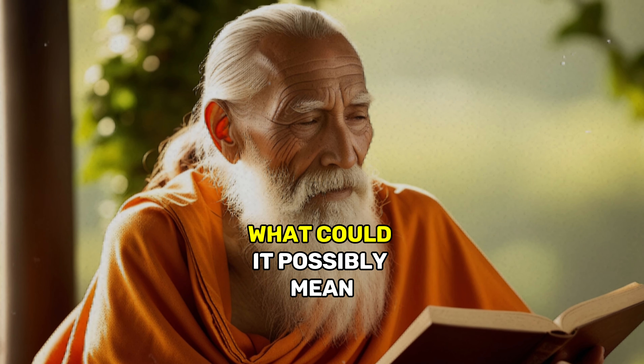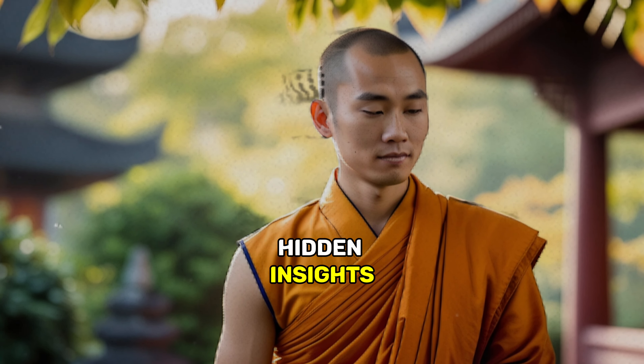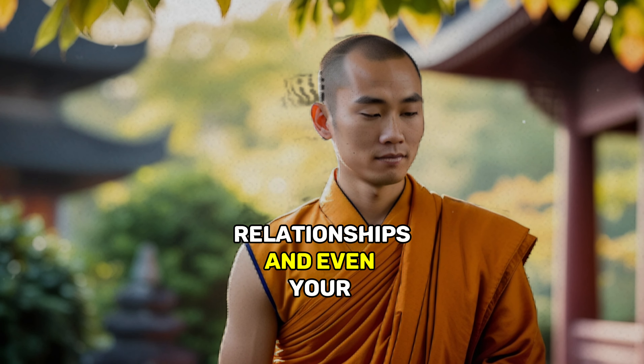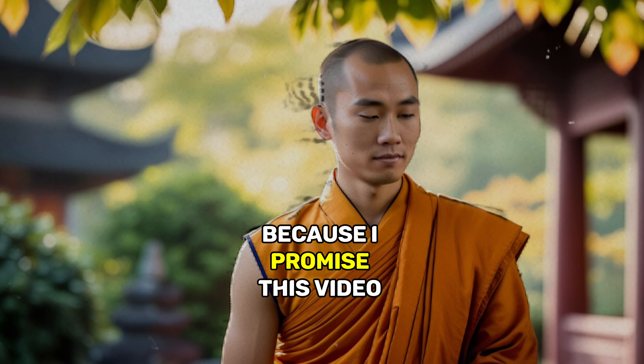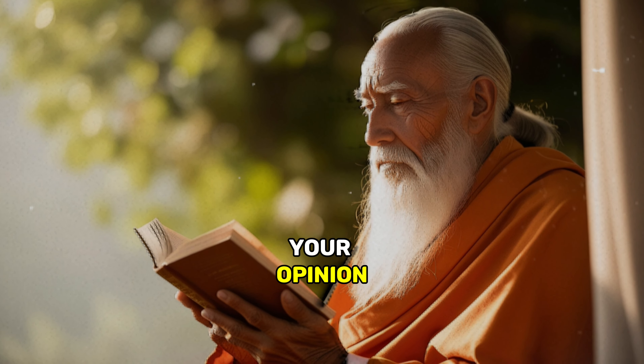You might be wondering, what could it possibly mean? Well, it's believed this tiny crescent carries a lot of hidden insights about your life, your health, relationships, and even your spiritual journey. Watch until the end because I promise this video will help you. Let's get started.